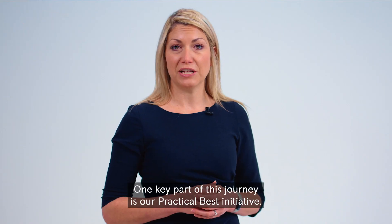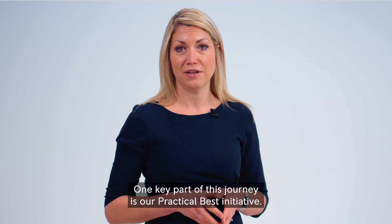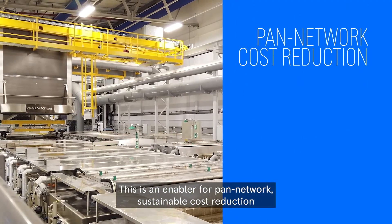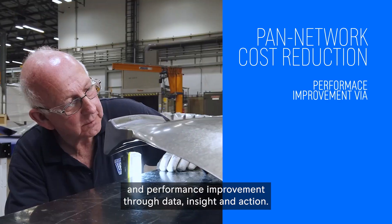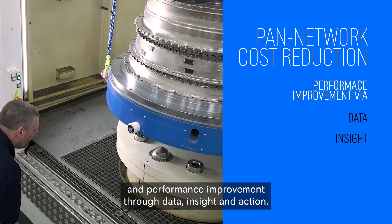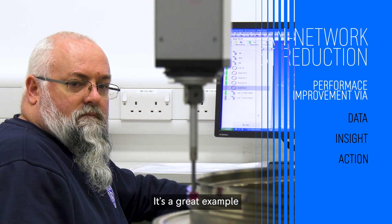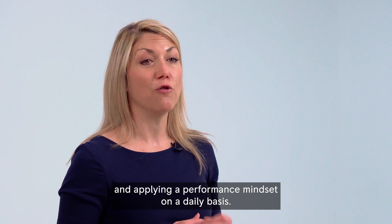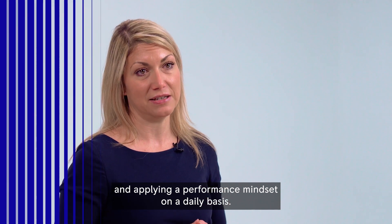One key part of this journey is our Practical Best initiative. This is an enabler for pan-network sustainable cost reduction and performance improvement through data, insight and action. It's a great example of how we're harnessing the power of our digital tools and applying a performance mindset on a daily basis.